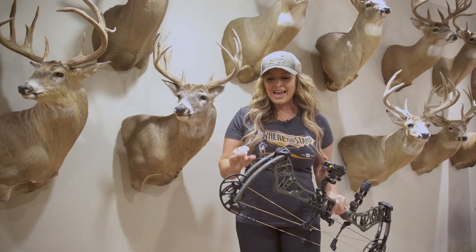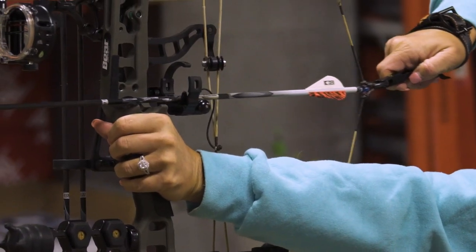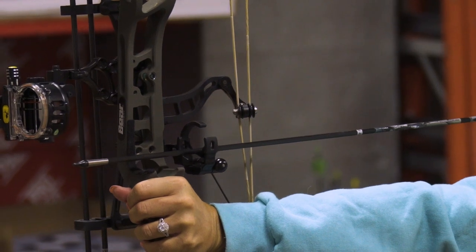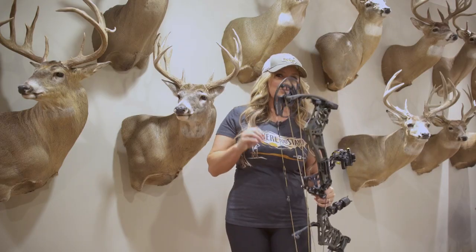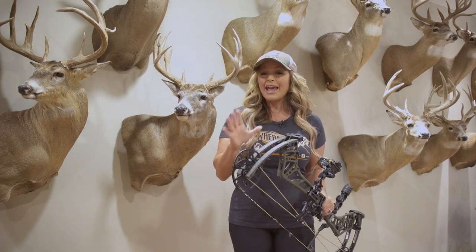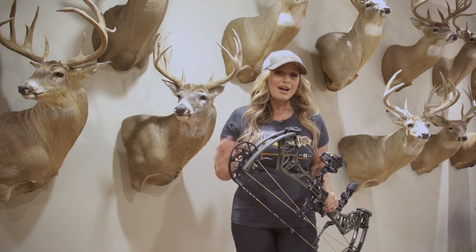What's really great is that it has out-of-the-box versatility to accommodate a large variety of archers. The 31-inch axle-to-axle platform that this bow is built on is incredibly stable and one of the most accurate and forgiving bows that I have ever shot.